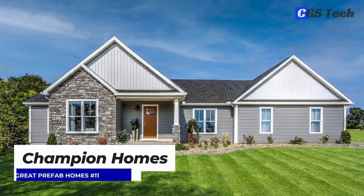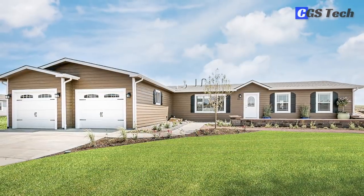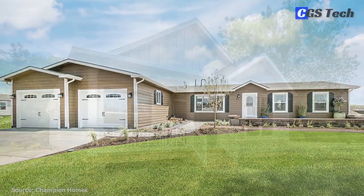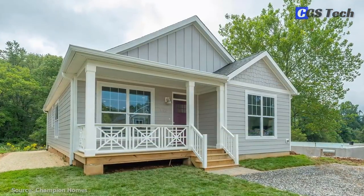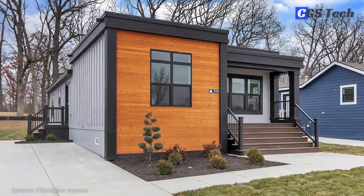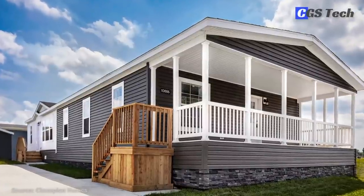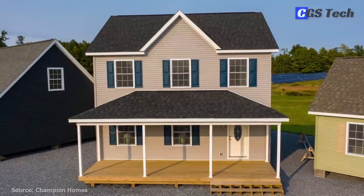Champion Homes is one of the leaders in the manufactured and modular housing industry in the U.S., offering a wide variety of factory-built homes, as well as commercial and government buildings. The Champion family of builders has produced over 3 million manufactured homes and modular houses since its founding in 1953.